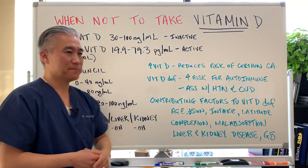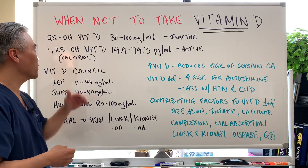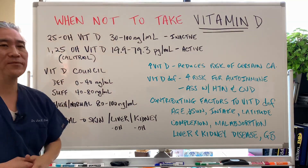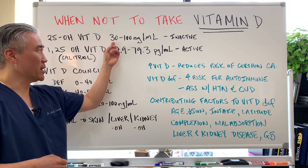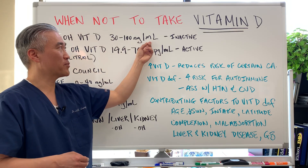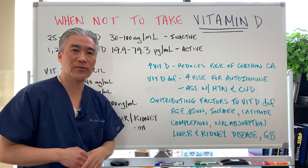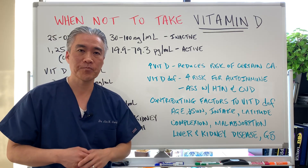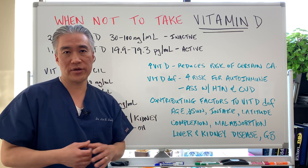Let's go into some of the lab markers. Your typical lab marker is 25-hydroxyvitamin D, and in the lab it will say 30 to 100 nanograms per milliliter — that is measuring the inactive form of vitamin D. The inactive form in excess will store in your fat tissues.